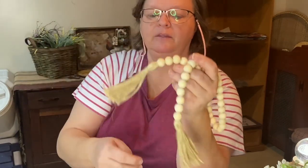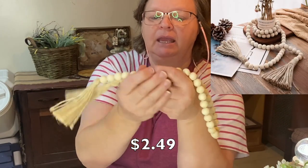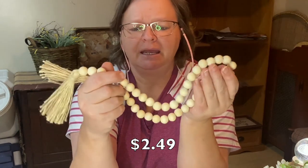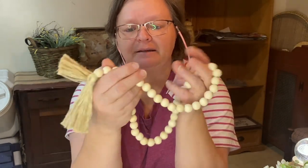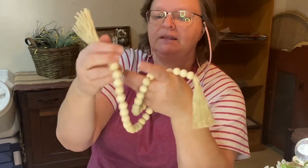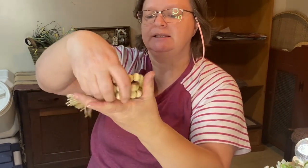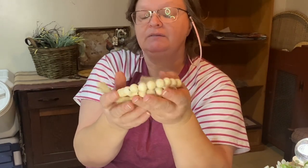Got some beads with tassels on each end. The beads are nice — I think these were like $2.29 or $2.39. Nice large beads and the tassels are very nice as well. It's made very well. I love using these just plain the way they are. They make a great part of your vignette — just curl them up and set them somewhere, and it just adds to it. So it's very nice.